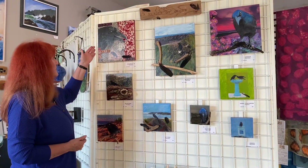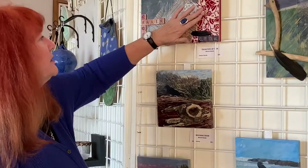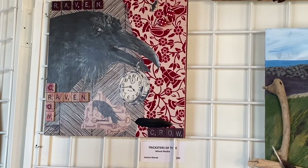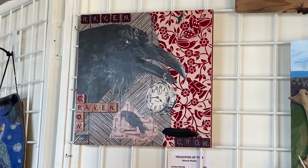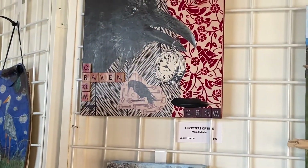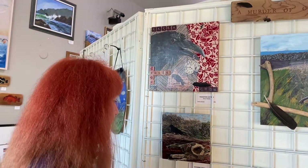This top piece is called Tricksters of Time, at $95. It's a combination of collage, old Scrabble pieces, old dice, and old wallpaper — and this is actually a raven, so it's a combination of both crow and raven. In my studio I have dressers and all types of drawers and a massive collection of papers, found objects, and trinkets. It's quite fun to create pieces out of all of this.